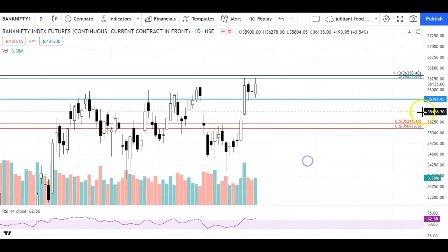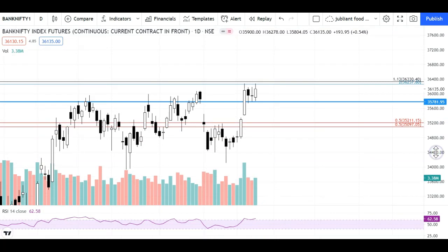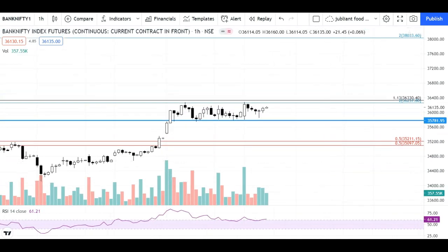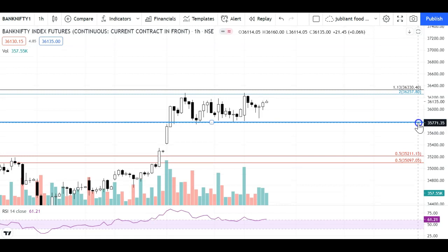Price action has almost reacted as we expected in the last video, which is why our view remains valid. Looking at the one-hour chart, if you see volume and RSI — RSI 60 is now acting as support. Momentum, volume, and price action are all looking good now.